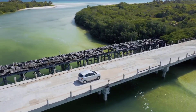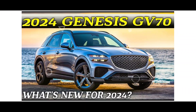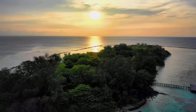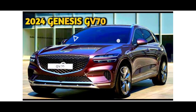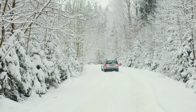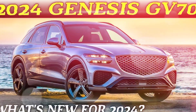The 2.5T is powered by a 2.5-liter turbocharged four-cylinder engine that produces 300 horsepower and 311 lb-ft of torque. The 3.5T Sport Prestige is powered by a 3.5-liter twin-turbocharged V6 engine that produces 400 horsepower and 383 lb-ft of torque.